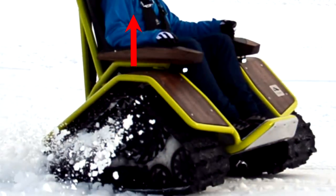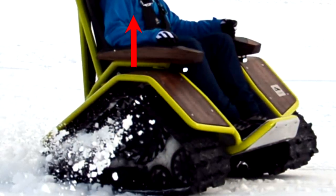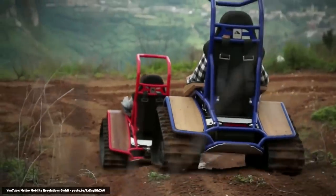The chair even has its own automated heating system to keep you snug in adverse weather. So if you want to enjoy the outdoors while being a couch potato, then this is the choice for you.